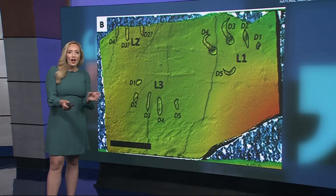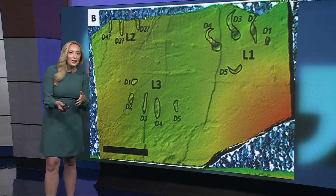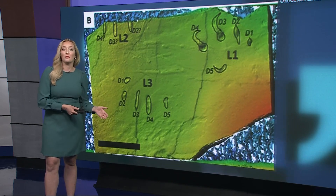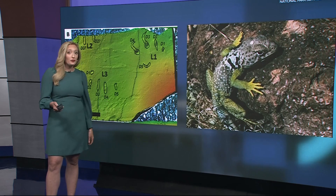Another rare find: a fossilized lizard track showing splayed toes and claws, likely left as the reptile darted across a muddy lake bed. Scientists say it's one of the few known lizard tracks from this era in all of North America.